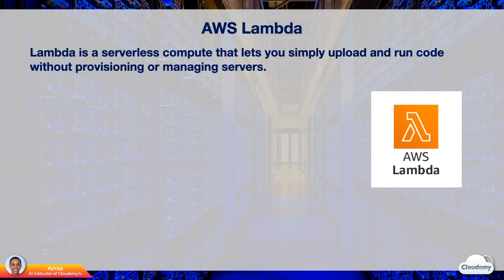AWS Lambda is the AWS serverless compute service that lets you run code without provisioning or managing servers. You can simply upload code to Lambda. Lambda runs your code on highly available computing resources. AWS manages servers, operating systems, capacity provisioning, auto scaling, and security patching.